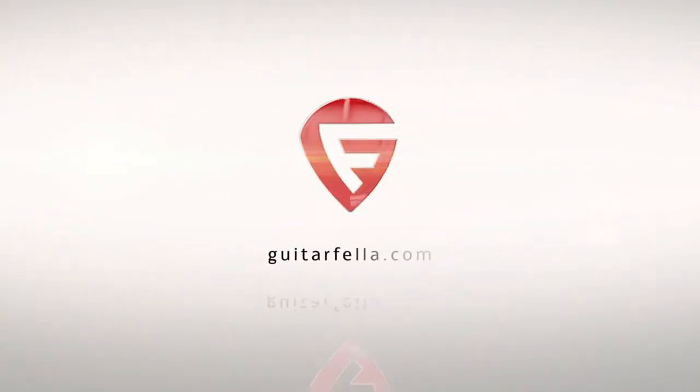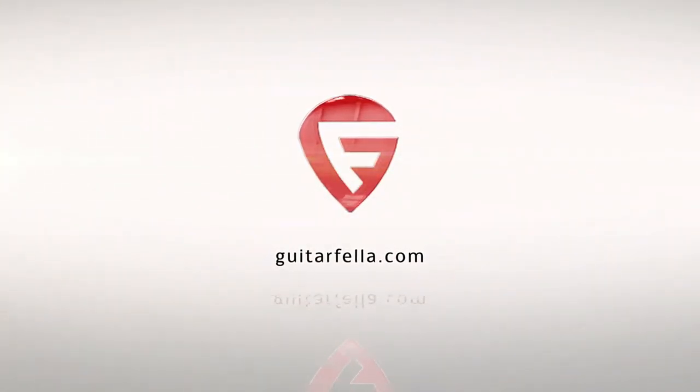That's it from me today. If you liked the video, give it a thumbs up. If you didn't, give it a thumbs down. Don't forget to subscribe and head over to guitarfella.com for all the reviews, tips, and opinion you need. See you next time.